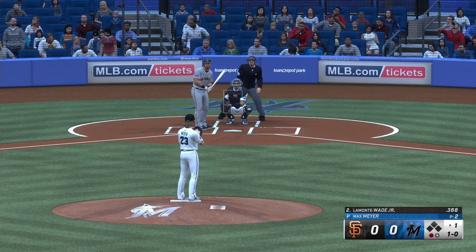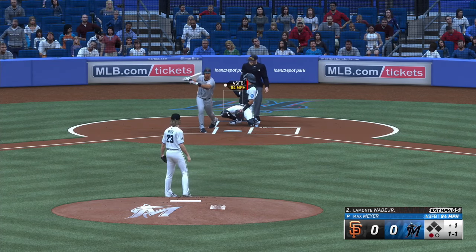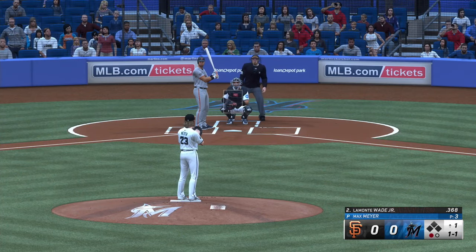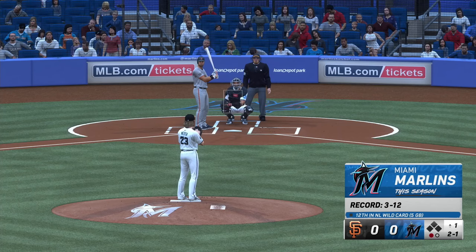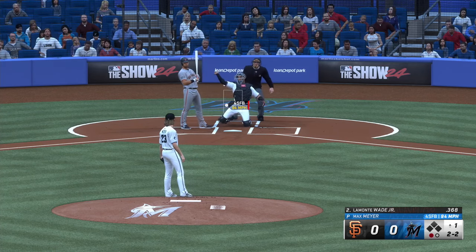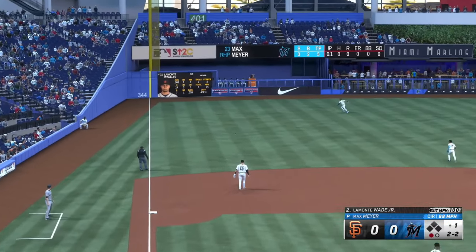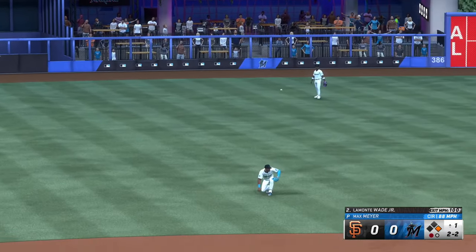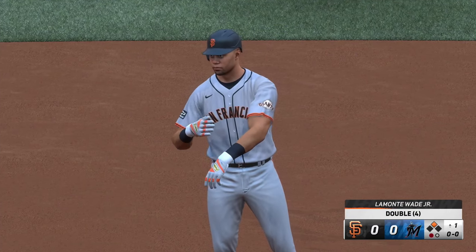One out, bases empty. And a good eye there. Two-one pitches, count is even. Down the left field line — could be extra bases. Around first, digging for two. The throw into second, and he'll make it safely. That's a double. Love how he let that ball travel — trusted his hands, nice job going the other way.